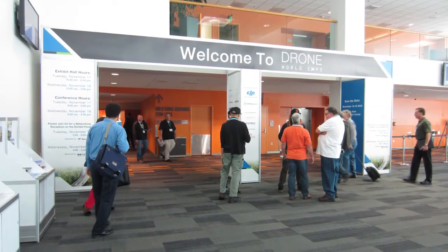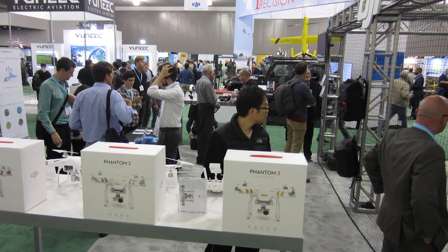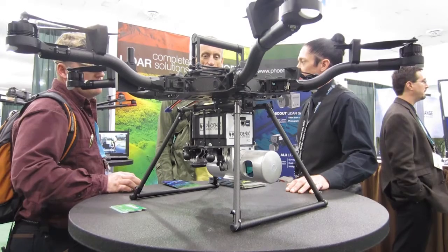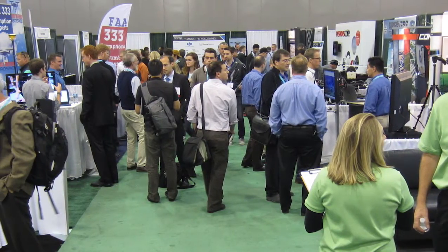GeoDataPoint recently visited the inaugural DroneWorld Expo in San Jose, California. While there, we spoke with AirNest, an app developer that specializes in simplifying drone operation and aerial image capture.